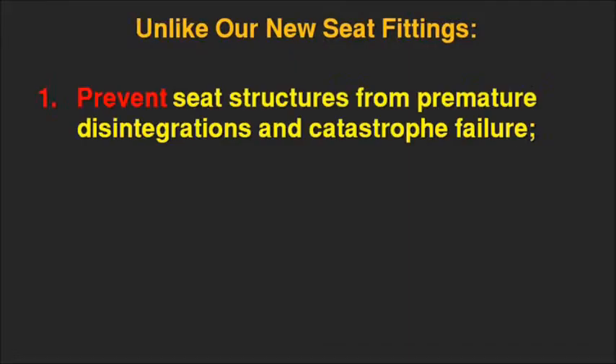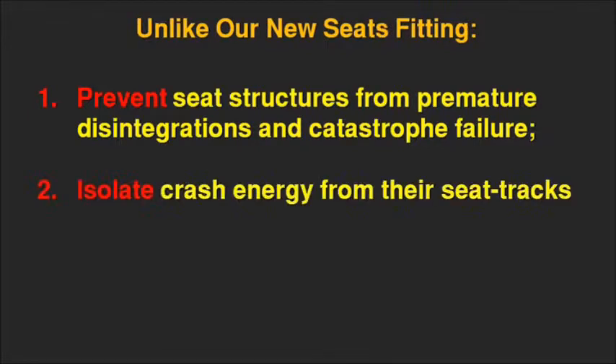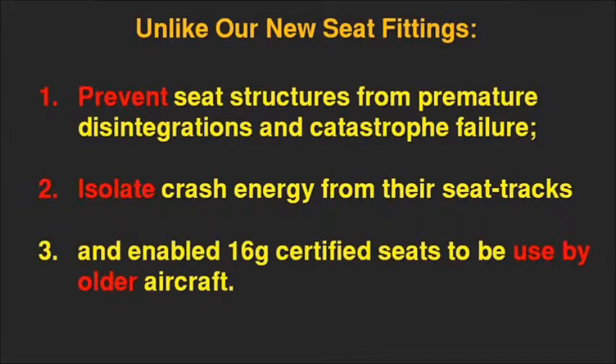Unlike conventional fittings, our new seat fittings prevent seat structures from premature disintegration and catastrophic failure. They isolate crash energy from the seat tracks and enable 16G certified seats to be used by older aircraft.